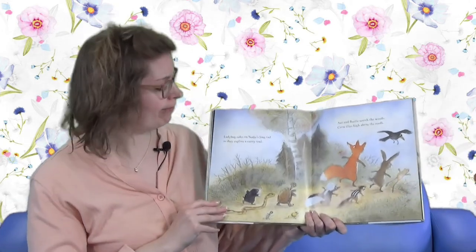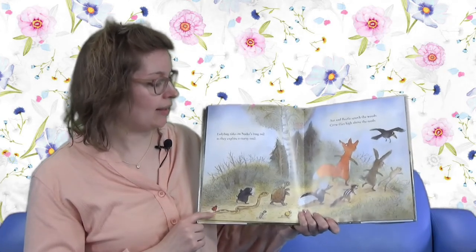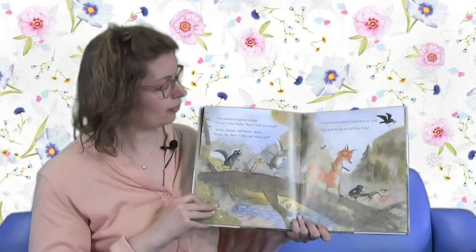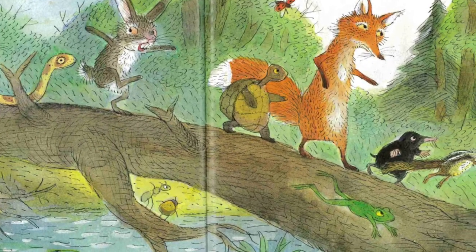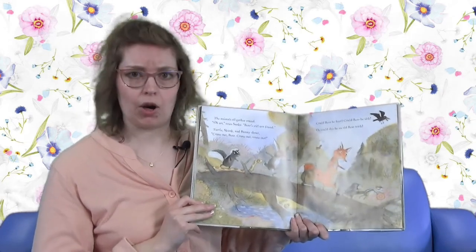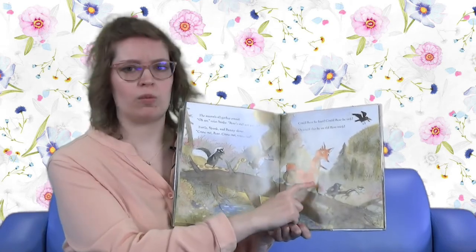Turtle and Chipmunk rush to seek the missing bear up near the creek. And Mole hurries to catch up with Skunk, who peers behind an old tree trunk. They're just not finding Bear. Where could he be? Ladybug rides on Snake's long tail as they explore the curvy trail. Ant and Beetle search the weeds, and Crow flies high above the reeds. The animals all gather round. Oh no, cries Snake - Bear's still not found.